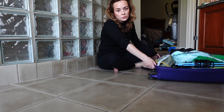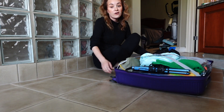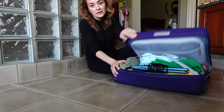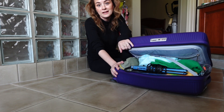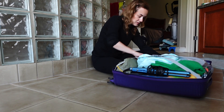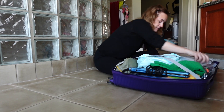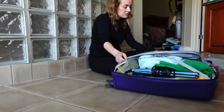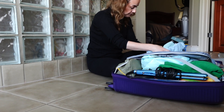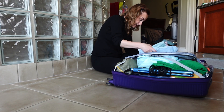We're in my bathroom and I wanted to show you what I packed for our Hawaii trip. I have a carry-on and I'm trying to bring everything in a carry-on. I did pack a lot, I don't know why, but here we go.